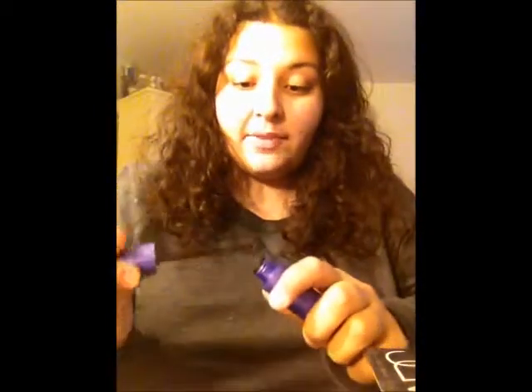The next one is the CoverGirl Lash Blast Fusion Mascara. I got this one in the color black-brown because I like to pair it with a black mascara, and it looks really, really pretty. It makes your eyelashes look very nice and voluptuous, and also very full and long. I really like that.